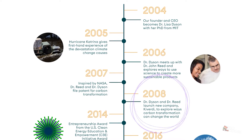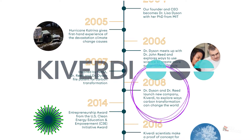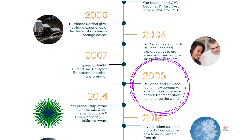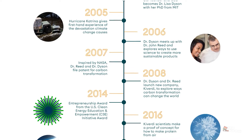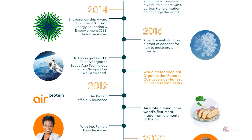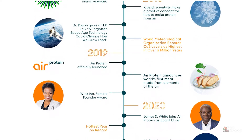In 2008, this decades-old concept inspired Dyson and Reed to found Kiverdi, which uses recycled carbon dioxide to make products like microbe-based alternatives to palm oil and citrus oil. By 2019, they introduced Air Protein, based in California, to produce meat out of thin air.